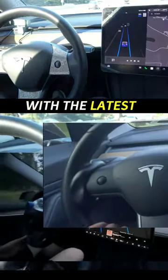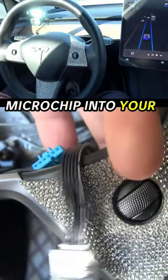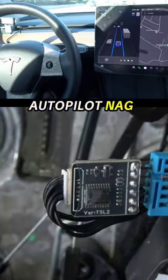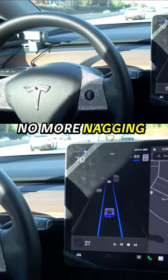Cheat devices won't work with the latest update. Let us show you an easy way to splice a microchip into your steering wheel to trick Tesla and eliminate the Autopilot nag. As you can see — pure Autopilot. No more nagging.